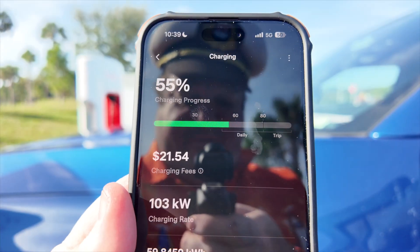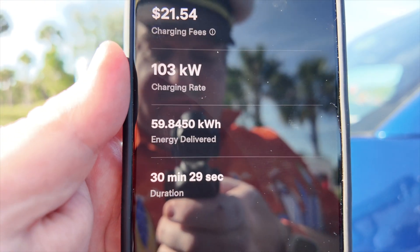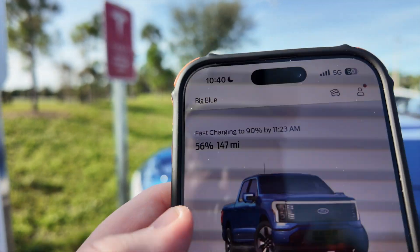About half an hour later we're up to 55%, $21.54 spent, 59 kilowatt hours added in 30 minutes and 31 seconds. We had very limited mileage before; now we have 145 miles. Here's the key in the charging space: you want to make sure your next destination has a charger. You don't always have to fill up, because sometimes time is money. My next destination is 94 miles away and I've got 147 miles.